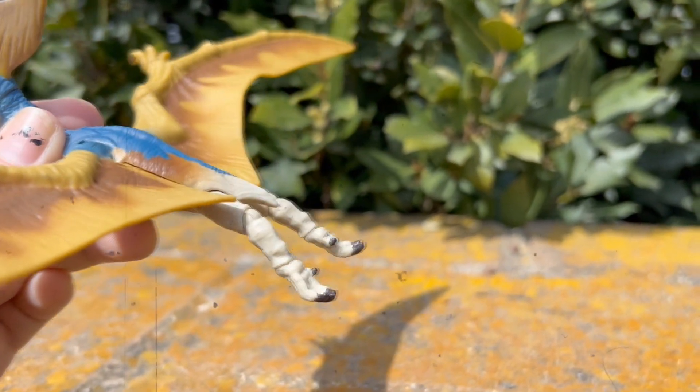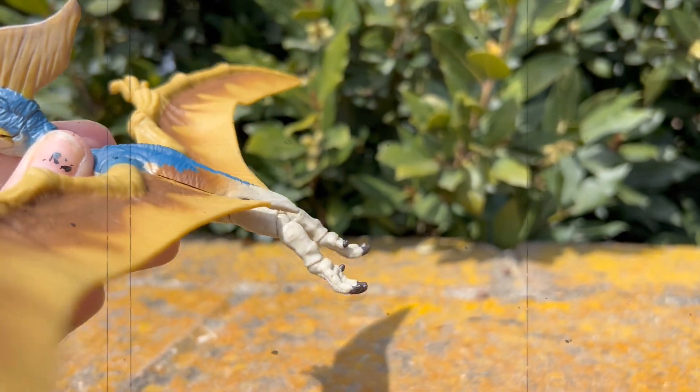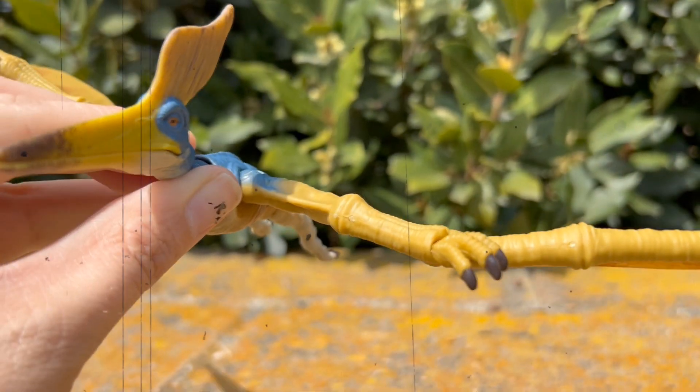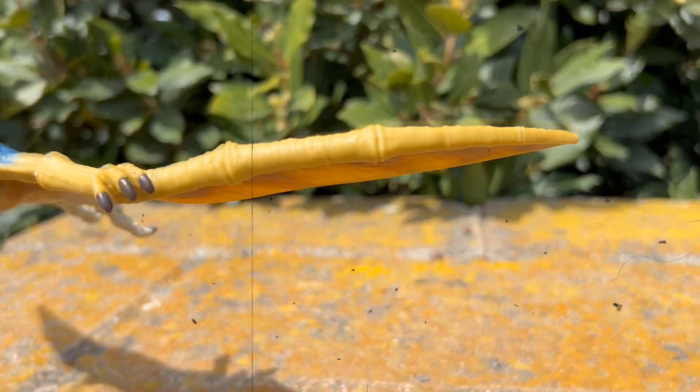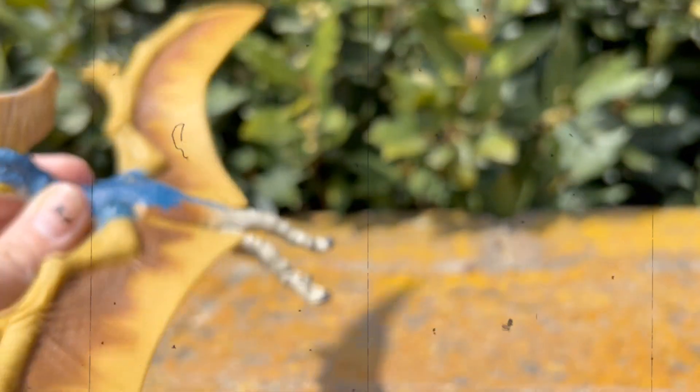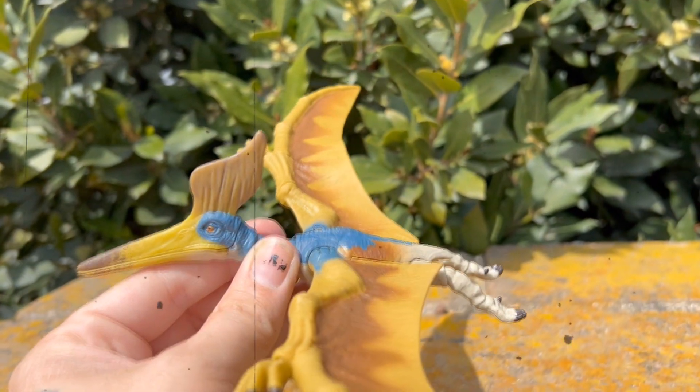I chose this background because I thought it'd be kind of cool to put her in her natural environment, looking like she's building a nest high up in the treetops.